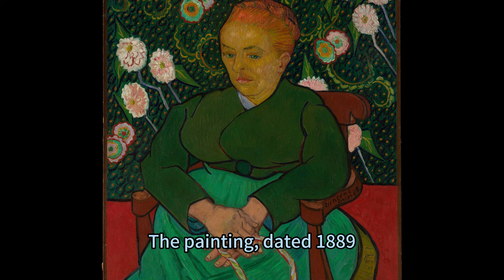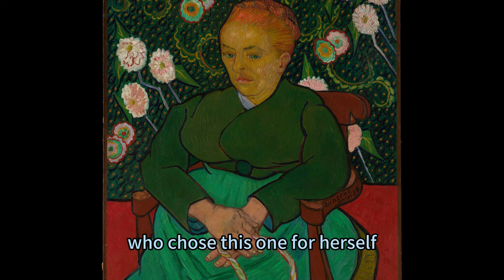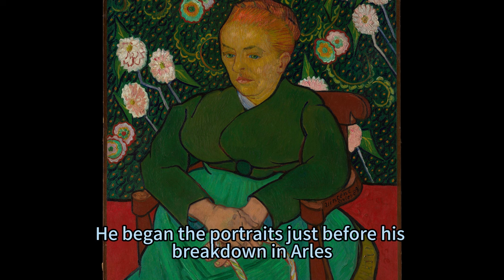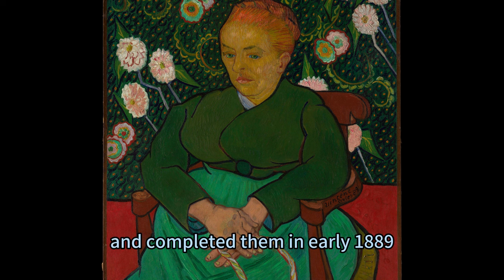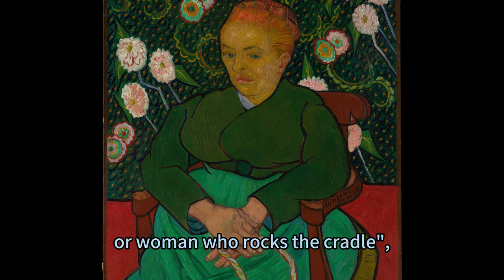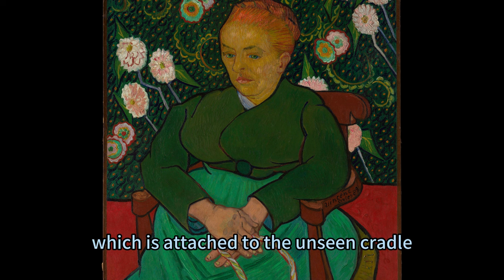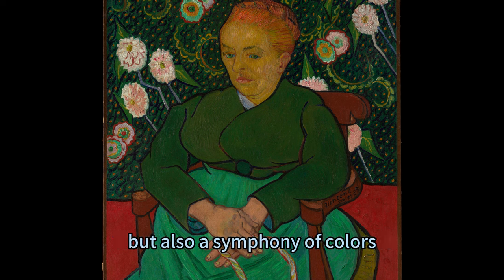The painting, dated 1889, is one of five versions of Van Gogh's portrait of Augustine Roulin, who chose this one for herself. Van Gogh remarked that she had a good eye and took the best. He began the portraits just before his breakdown in Arles in December 1888 and completed them in early 1889, calling them La Berceuse — meaning lullaby or woman who rocks the cradle — indicated by the rope held in the sitter's hand, which is attached to an unseen cradle.